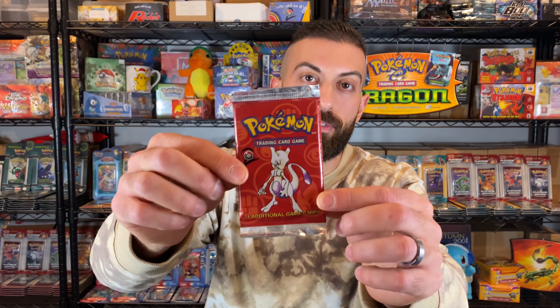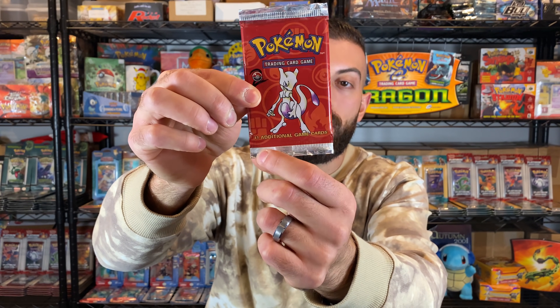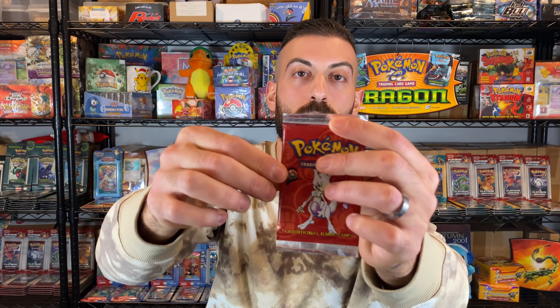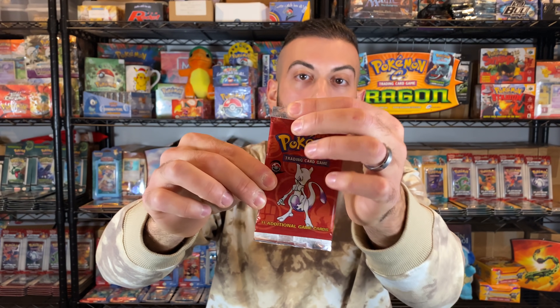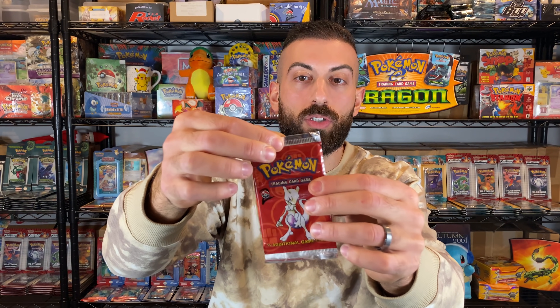Number 2: resealed packs. There are people who will open booster packs, take out all the good cards, fill them with junk, and reseal them. On this example pack you can see the crimps at the bottom are completely gone — that's one way to tell it was resealed. Other methods include gluing it back together. Look carefully along the crimp lines to tell if a pack has been resealed before you buy it.